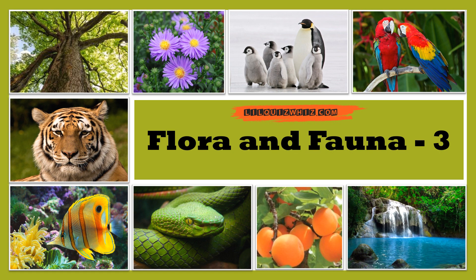Welcome back to the third episode of Flora and Fauna Quiz.